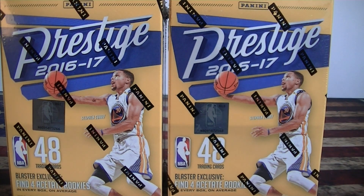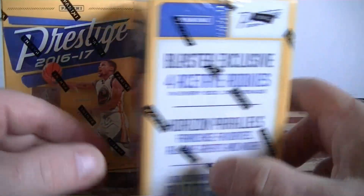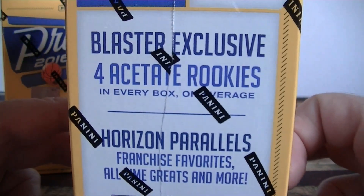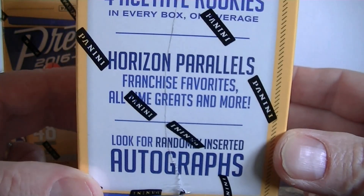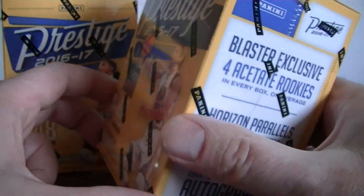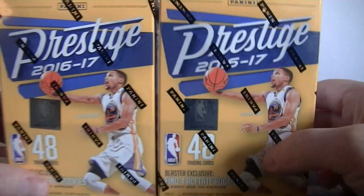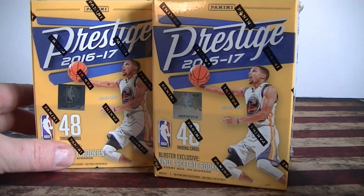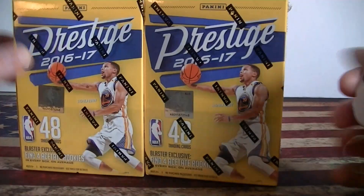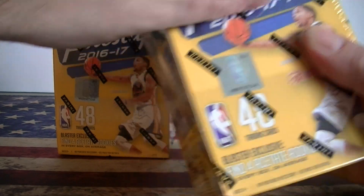Hello everybody, it's Mosey back again with the retail basketball break. I got two blasters of 2016-17 Prestige — 48 cards each. They have some nice blaster exclusives: four acetate rookies, which there aren't many of for this class so far, plus some cool-looking horizon parallels and autographs. I did break two blasters a couple weeks ago and hit a nice Mashburn auto. I picked these up on eBay for just over $15 each, pretty cheap.